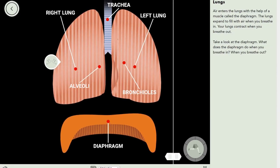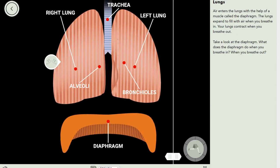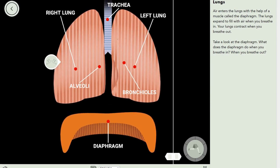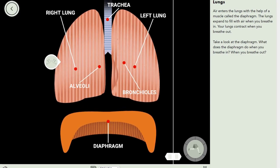Air goes into the lungs with the help of a muscle called the diaphragm. The lungs expand to fill with air when you breathe in, and your lungs contract when you breathe out.